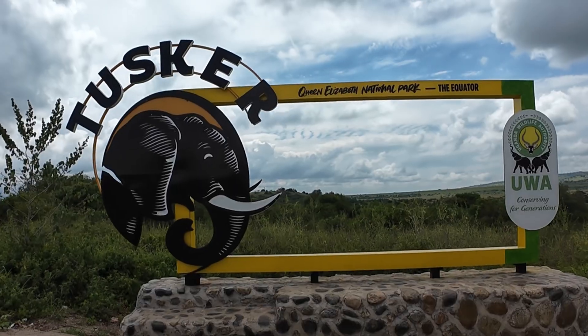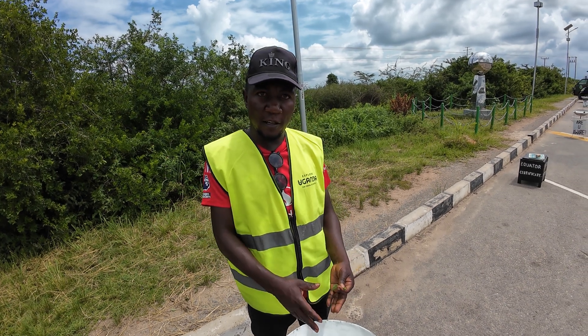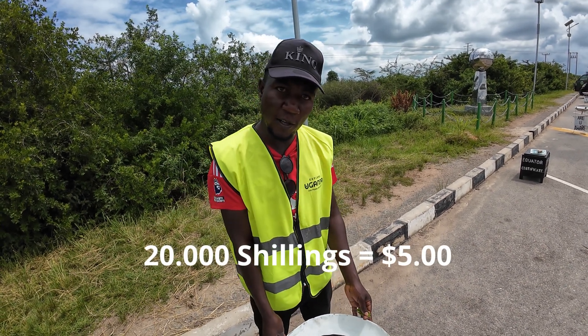Reminds me of an episode of The Simpsons. Today we're testing the famous Coriolis effect right here at the equator. For the demonstration, we only charge $5, which is like $50,000 in Uganda.